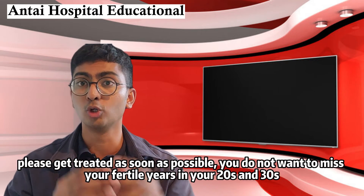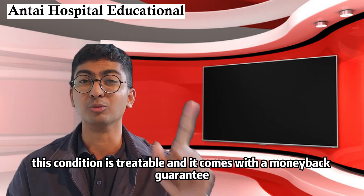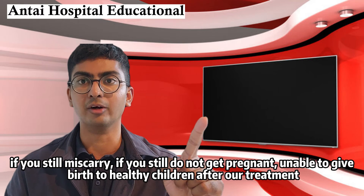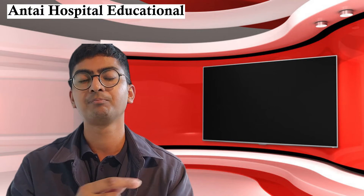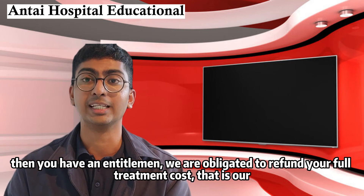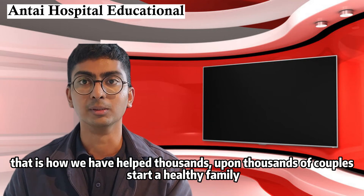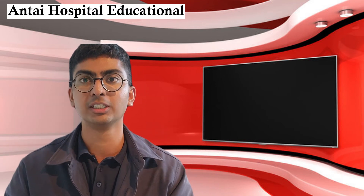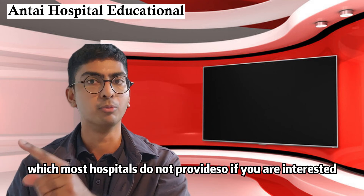If you are suffering from recurrent chemical pregnancy, please get treated as soon as possible. You do not want to miss your fertile years in your twenties and thirties. This condition is treatable and it comes with a money-back guarantee. Anti-Hospital is the only hospital that offers this money-back guarantee. If you still miscarry, still do not get pregnant, or are unable to give birth to healthy children after our treatment, then you are entitled to a full refund of your treatment costs. That is how we are held accountable and how we've helped thousands of couples start a healthy family.